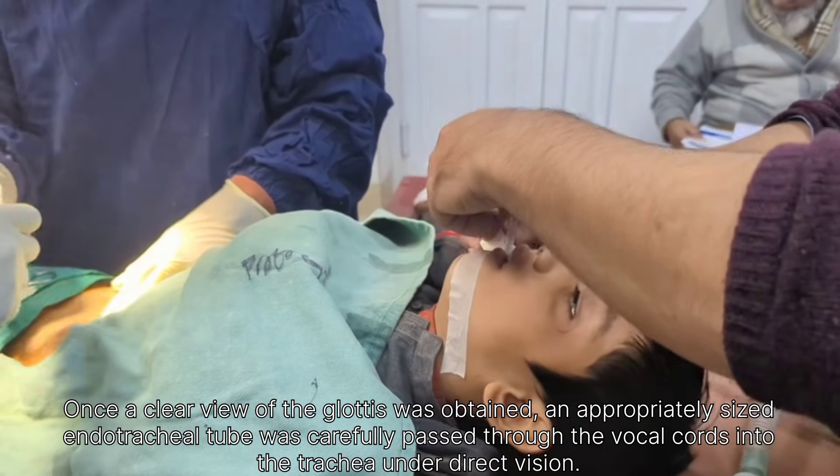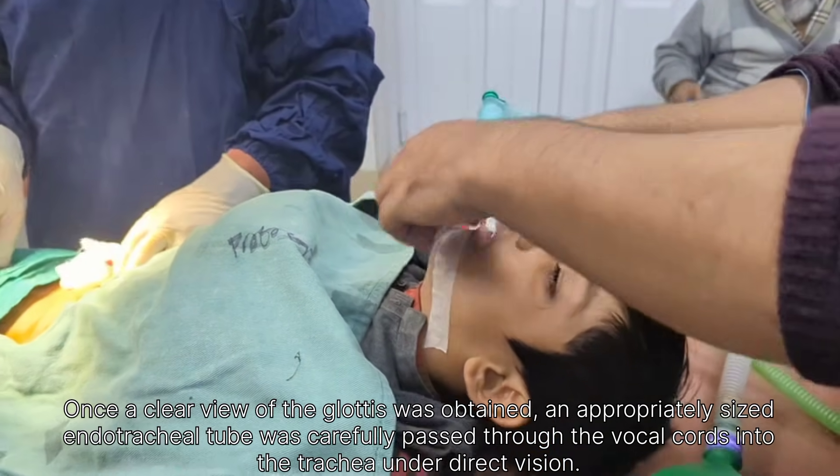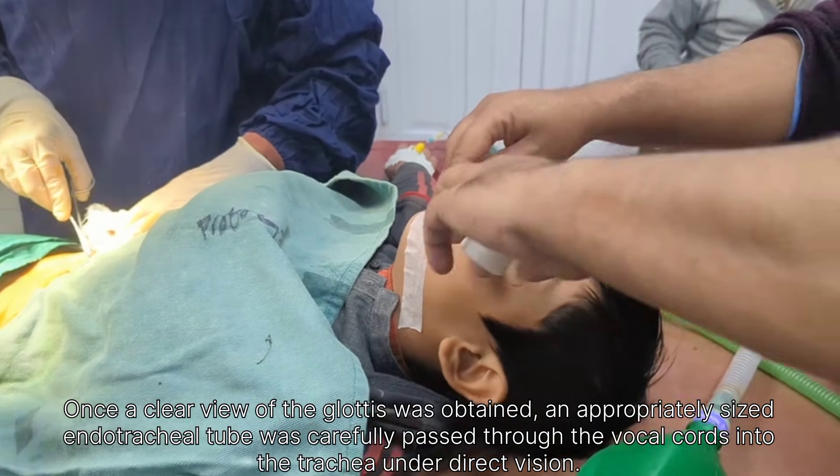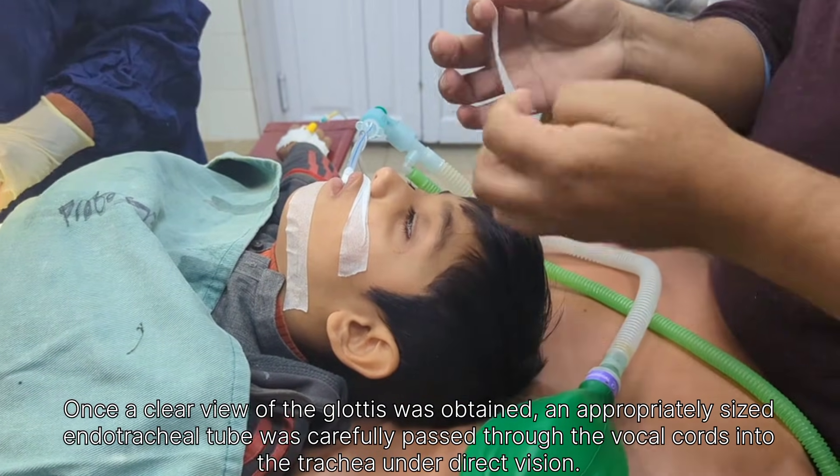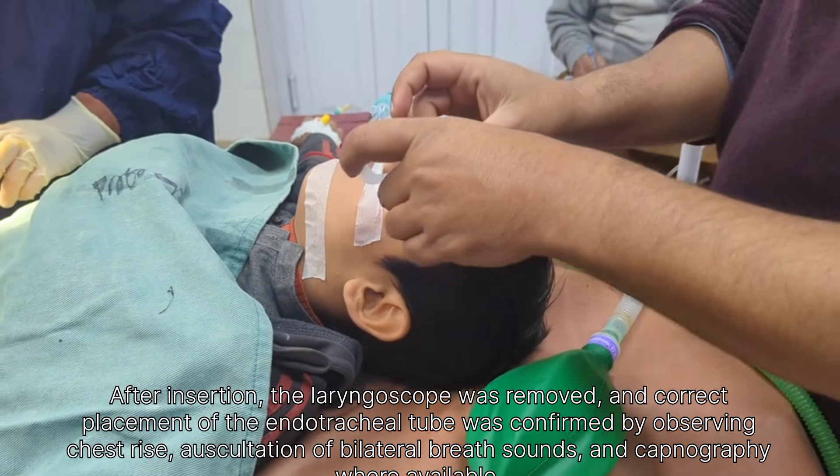Throughout the procedure, vital signs were continuously monitored and the patient remained stable. Proper fixation of the tube ensured safe airway maintenance and effective ventilation during the procedure.